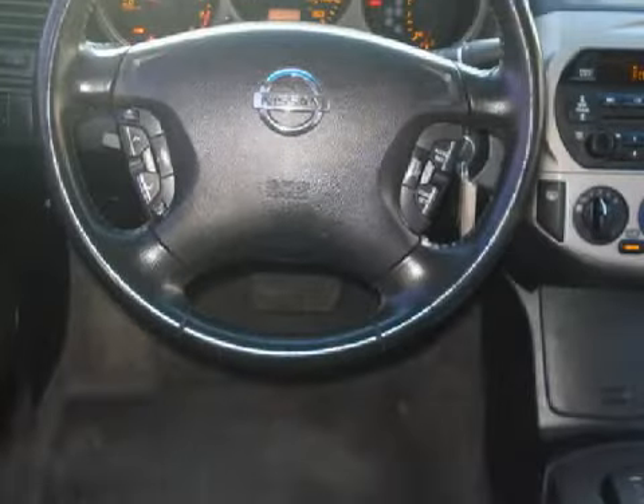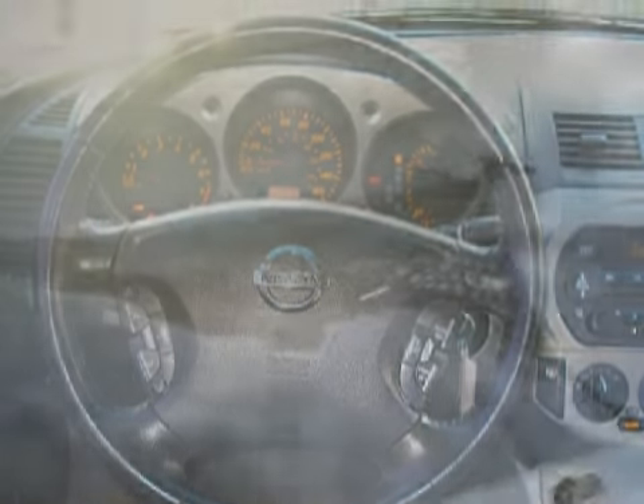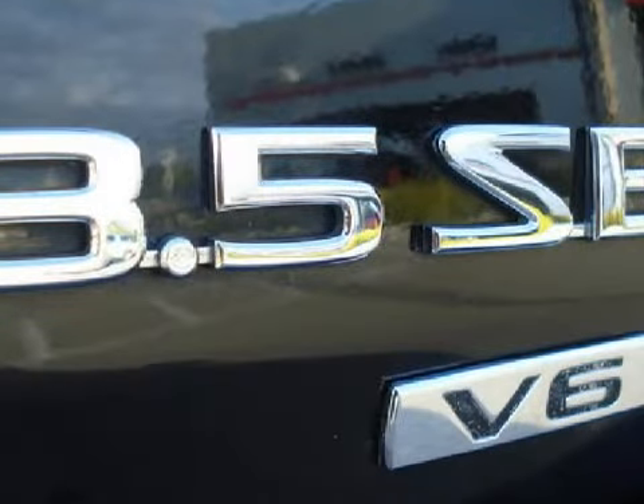An AM FM stereo with a CD player, a 6-speaker in-cabin sound system, and remote audio controls. It also gets an estimated 26 miles per gallon on the highway and 21 in the city.